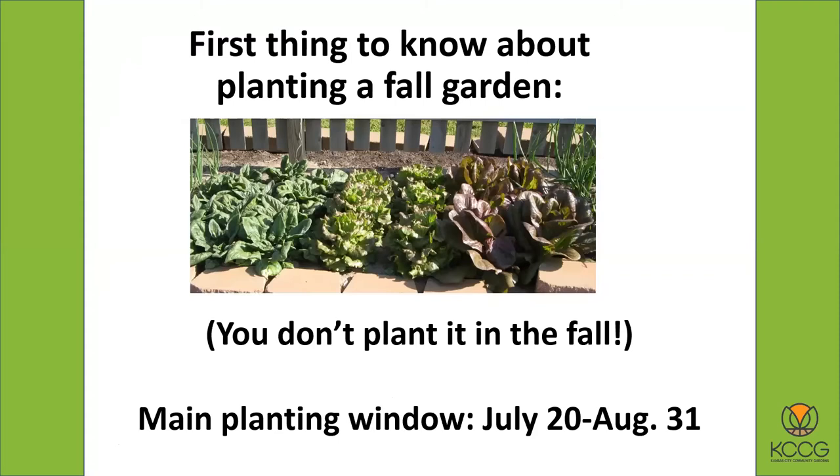This is really important, and I always tell people this: we call them fall gardens, but the first thing to know about planting a fall garden is that you don't plant it in the fall. People hear the term 'fall garden' and think it's something they start planting in September. But no — you really need to start them earlier here in midsummer and late summer, so they will get started and have time to mature, and then you'll be harvesting them in the fall.